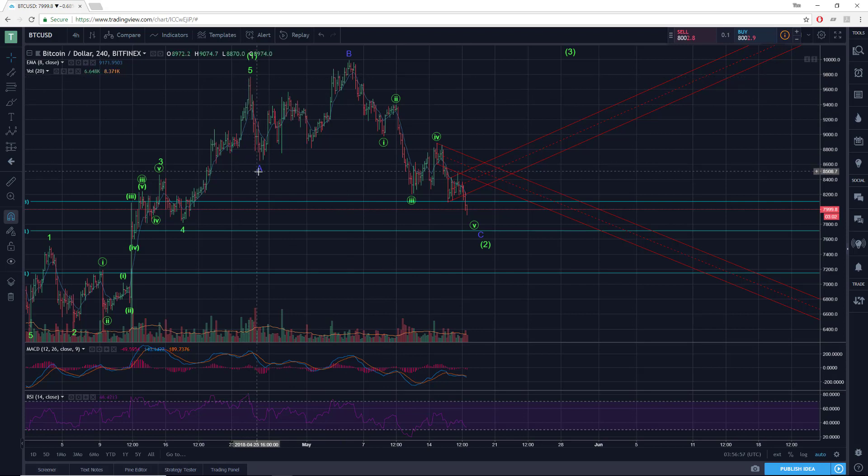This, as I've labeled it, is an A-B-C expanded flat — that's where you have a three-wave move down, a three-wave move up to a new extreme, and then a five-wave move down to a new extreme below the termination point of wave A. That's an expanded flat correction, and wave C has to end in five waves, which so far looks like what's happening.